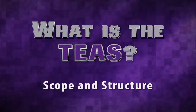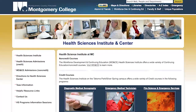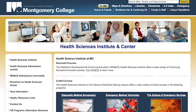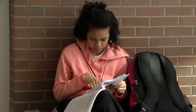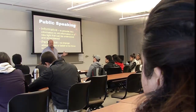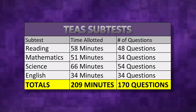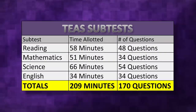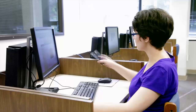What is the TEAS? The TEAS is a standardized computer-based exam used by the Health Sciences Institute and Center at Montgomery College to evaluate the academic preparedness of prospective Health Sciences students in Reading, Math, Science, and English and Language Usage. There are a total of 170 multiple-choice questions. You get 3 hours and 29 minutes to complete the exam. Each section is timed differently and you can't use a calculator, so learning how to manage your time well is very important.